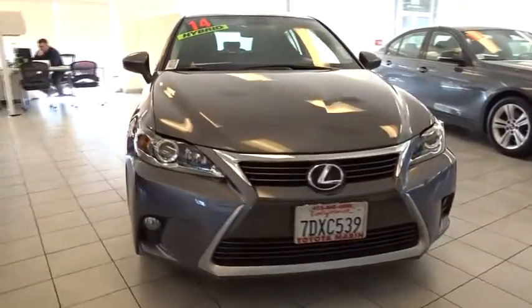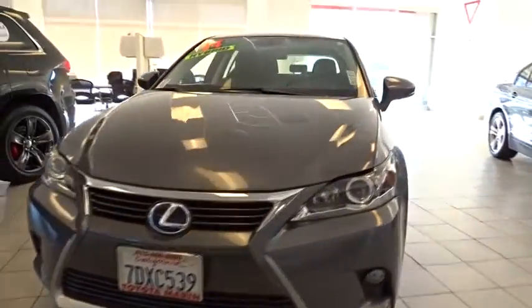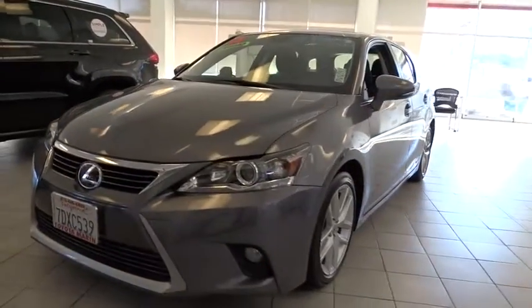This vehicle has less than 35,000 miles. Here are some of this vehicle's great options: low tire pressure warning. Come see the car for yourself.